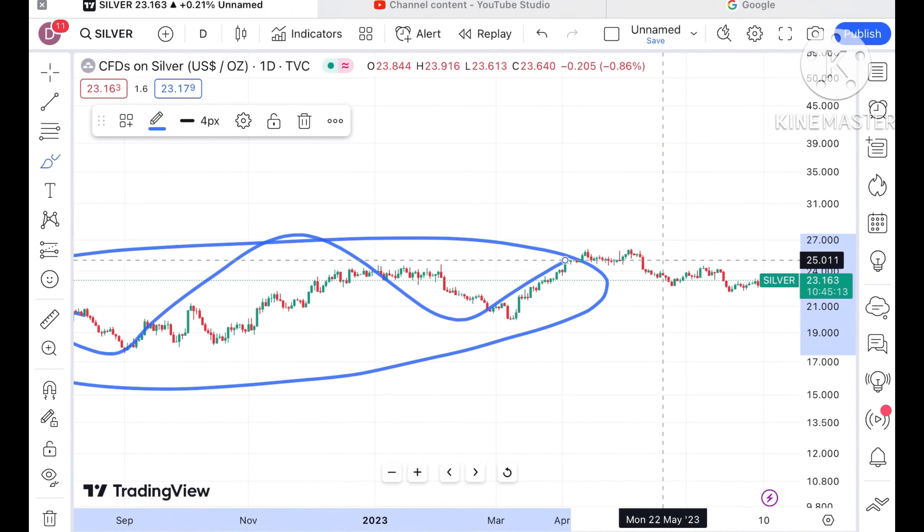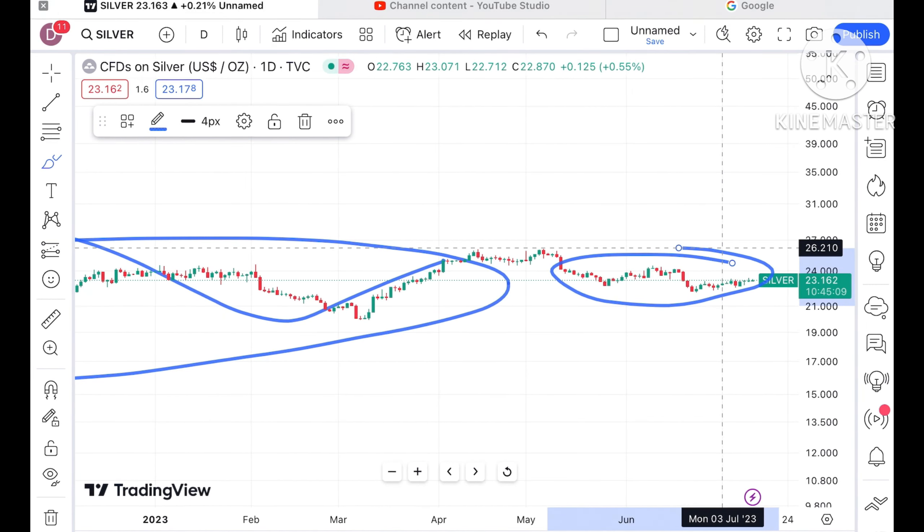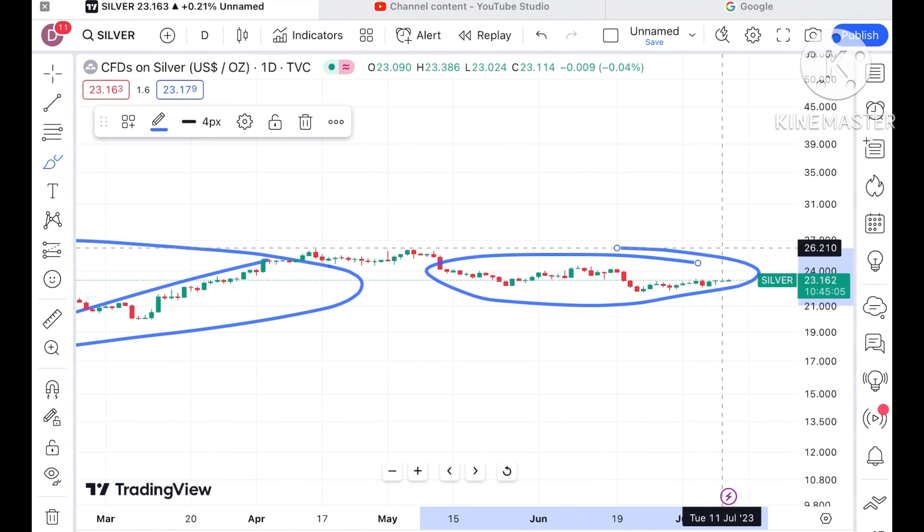And now from two months — May, June, and July, three months — we have seen the price has not moved so much. Before we move ahead and explain where the price of silver can go in the next two days...